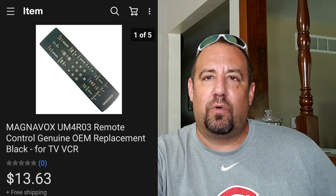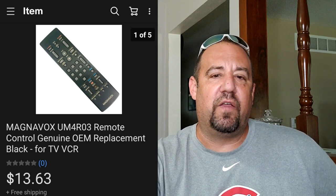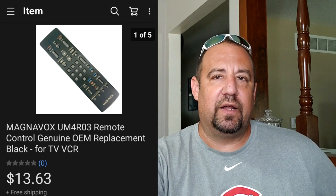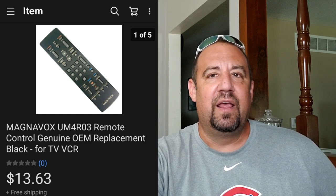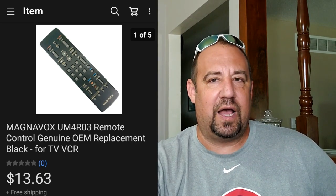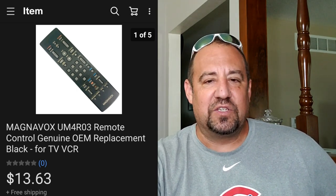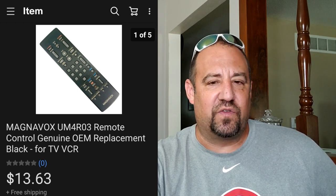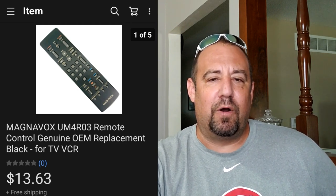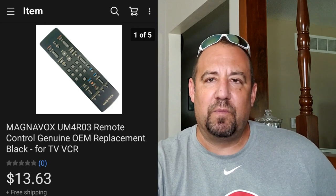Here's just a Magnavox remote. Guys, I've got a remote control video on how to test remotes - I'll put a link up here and down in the description if you want to see how to check remotes. I put that video out a long time ago but it's been very helpful to a lot of people. It's super easy as long as you have a cell phone - and I think we all have one of those. I paid 50 cents for this at a garage sale and it sold for $13.63. Not a home run, but anytime I find remotes - especially for DVD/VCR combos - I'll always pick them up because some go for really good money.